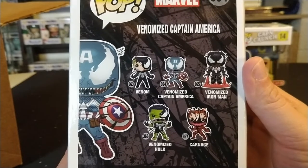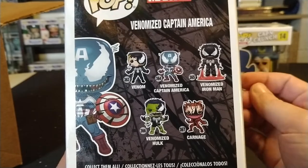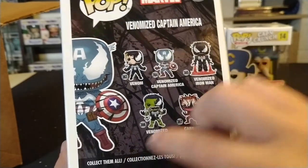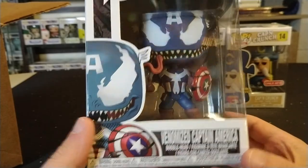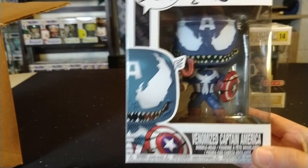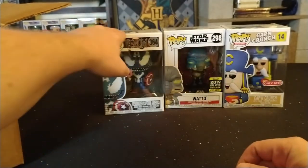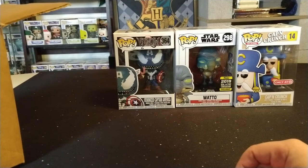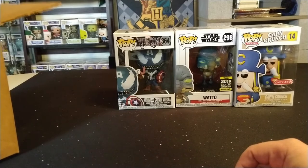I think I had Venomized Black Panther at one point but I traded or sold it. This Captain America one is pretty cool — I'm not a huge fan of the bobbleheads, but if I had to pull one, this would be the one I'd be interested in. I think he was up in the $30s at one point but I'm not sure if he's still there. Let's take a look at the last pop.